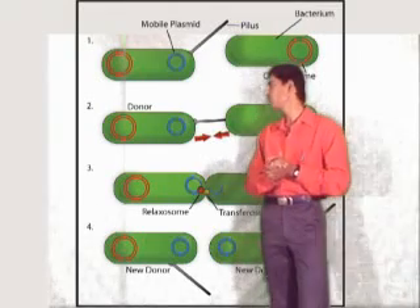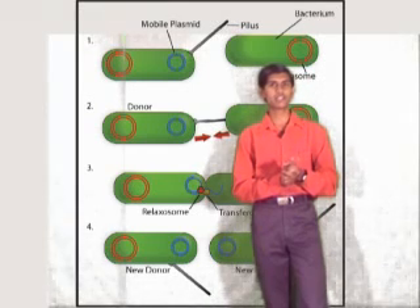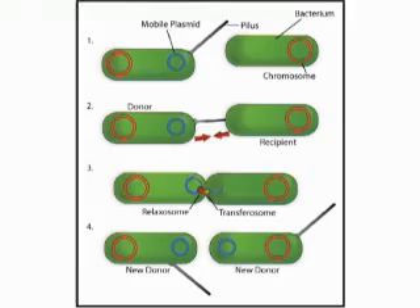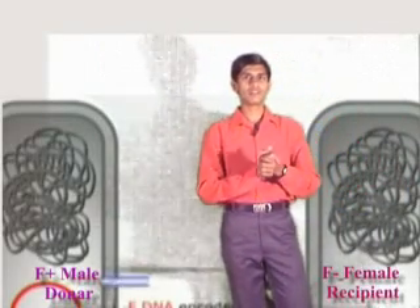Conjugation is a process of genetic recombination in which transfer of genetic material between a male cell and a female cell takes place by physical contact mediated by a plasmid. Conjugation takes place between a male cell which is the donor and a female cell which is the recipient.